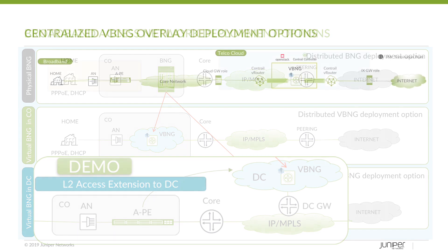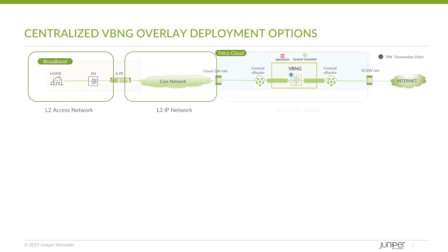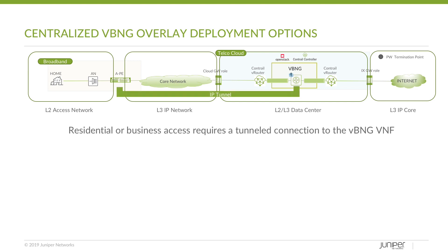To connect the telco cloud to the physical network, an overlay protocol is often needed. Once that connection is made, high-scale and low-bandwidth applications like Voice over IP can be moved to the cloud, while high-bandwidth and low-scale applications like high-speed internet can remain on physical BNGs.